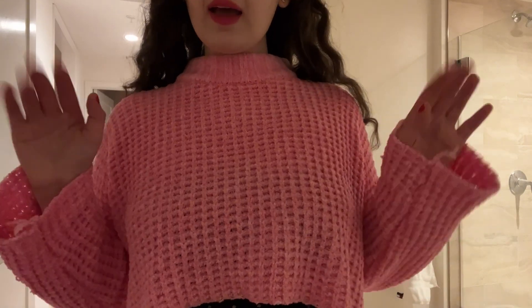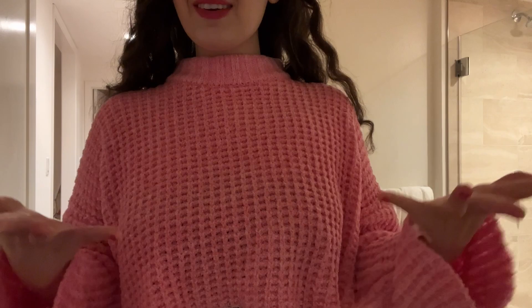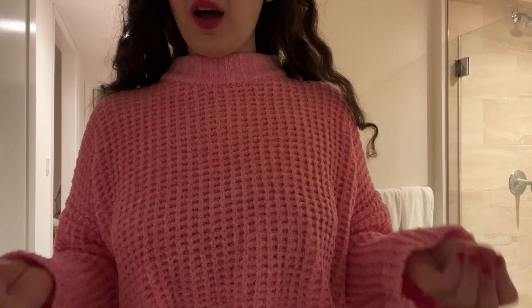Hi guys, how are you? I hope you guys are all doing great. Thank you again for coming back to my vlog channel. This is vlog number three — I don't count my vlogs, but I'm just saying it like this, guys. This is the third vlog and this is the vlog of the week.